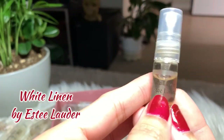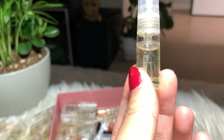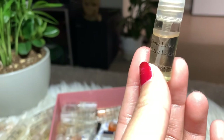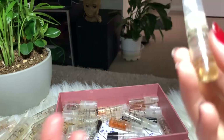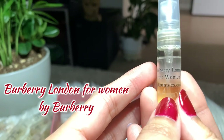Next I have White Linen by Estée Lauder — another okay perfume, though not what I expected from the name. I thought it would be a more clean, mild scent, but I find it stronger. I'm just gonna keep this and finish it.